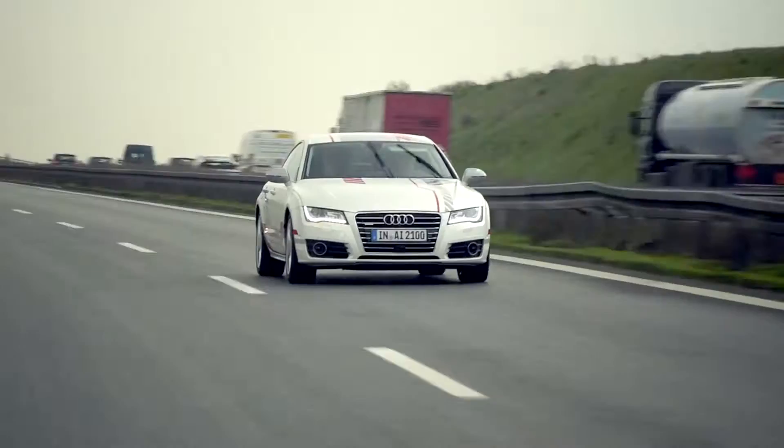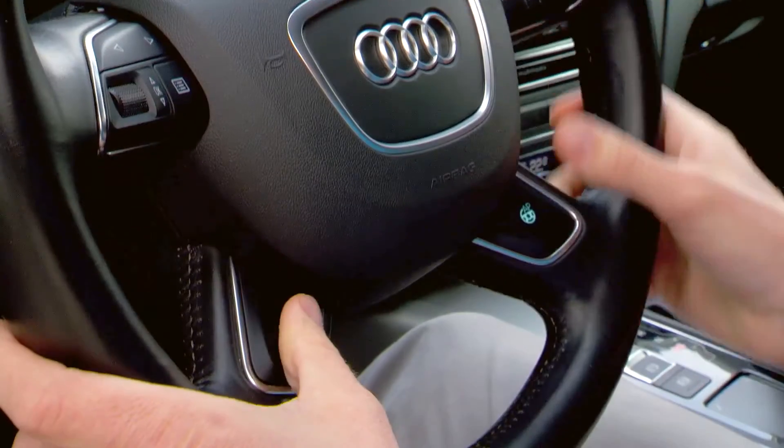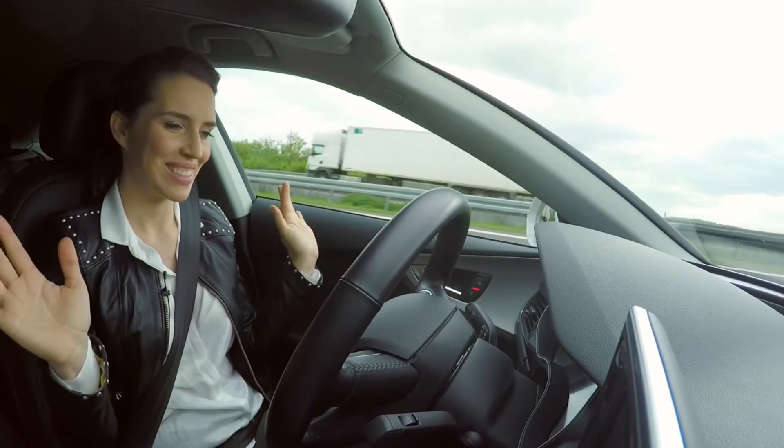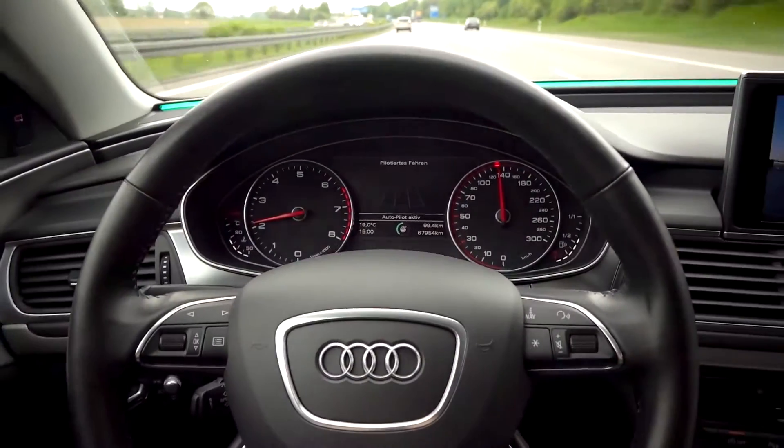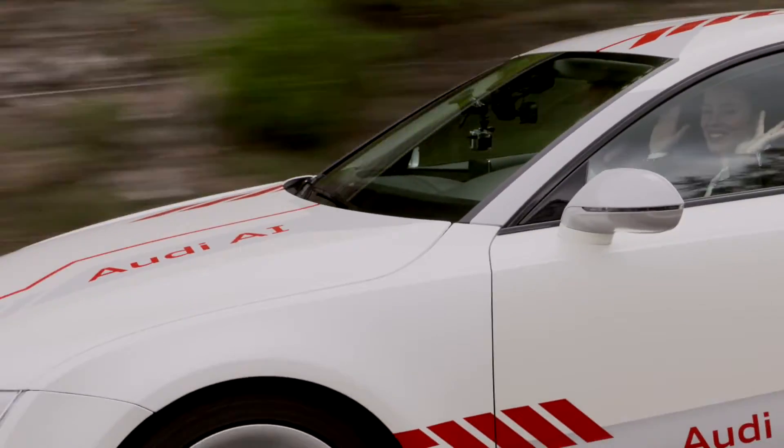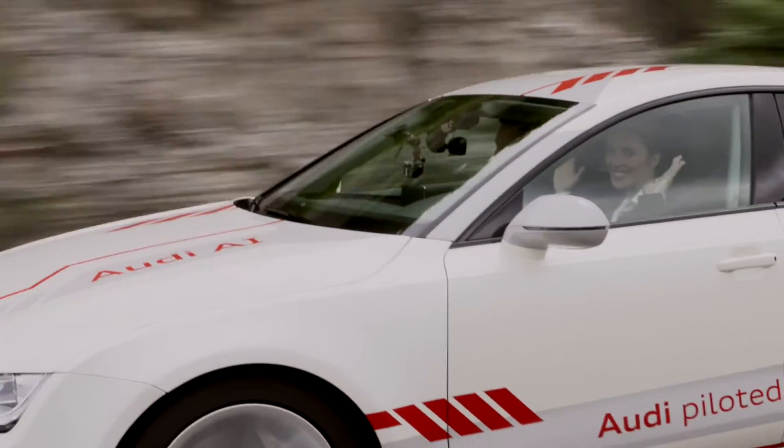Piloted driving without any human intervention — a vision of the future no more. Until the necessary laws for series production come into force, this technological showpiece demonstrates just how safe and stress-free piloted driving can be.